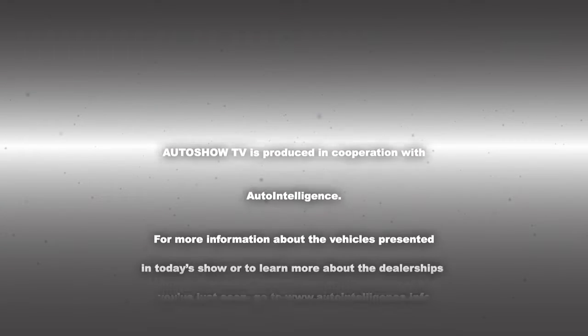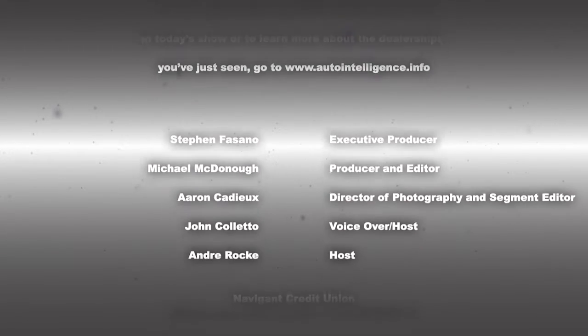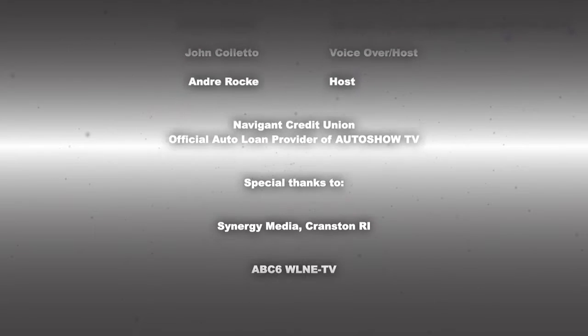This has been Auto Show TV, produced in cooperation with Auto Intelligence. Thanks to our participating dealers and sponsors.